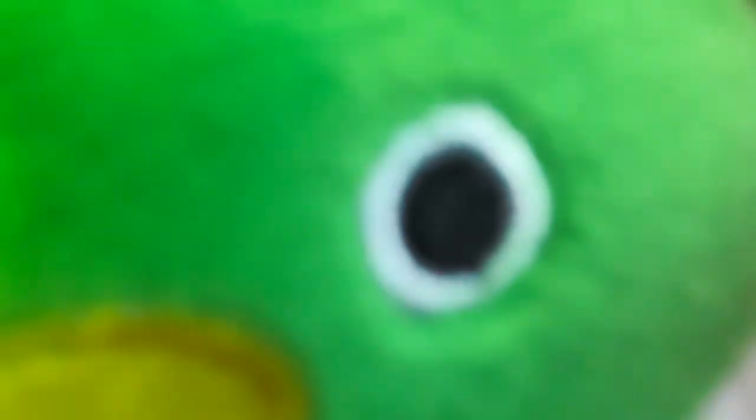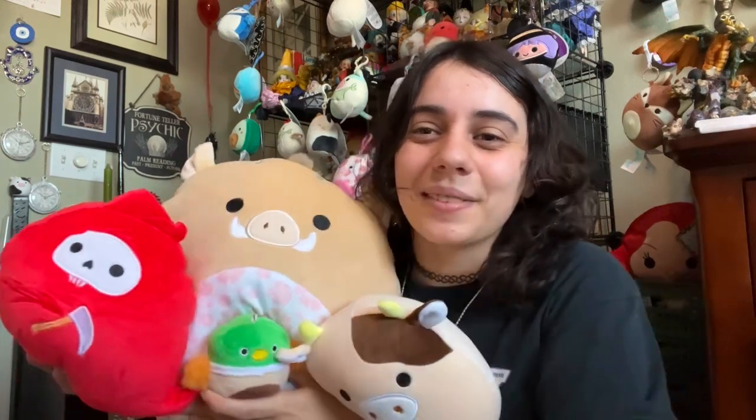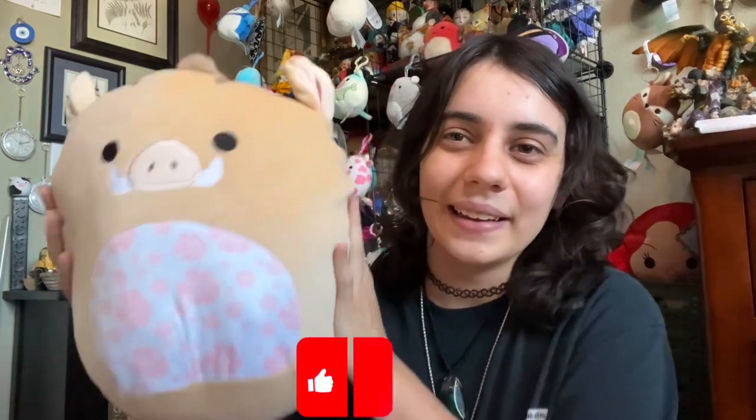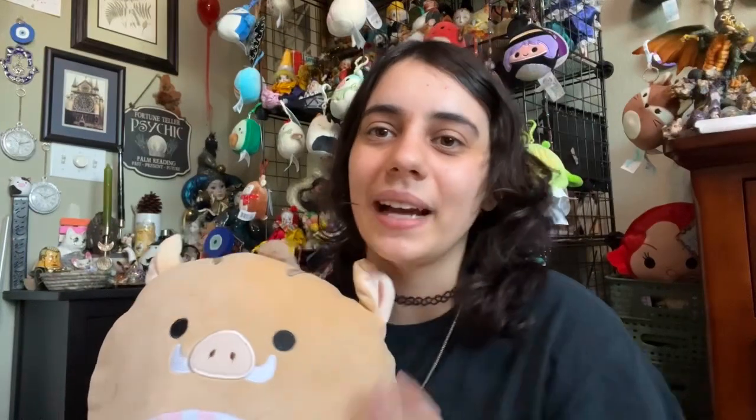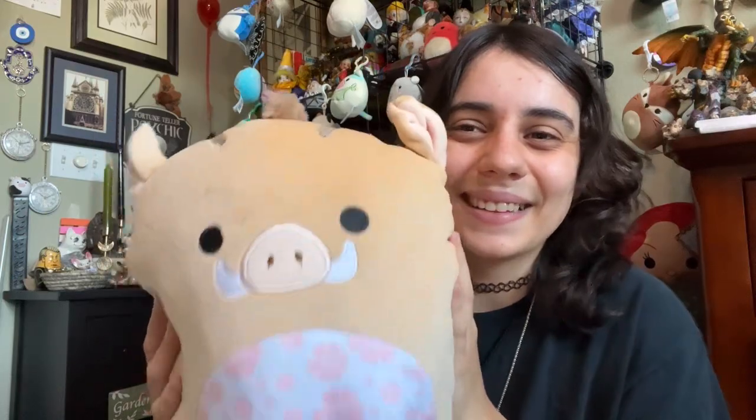Alright you guys, that was our Temu fake squish and other stuff opening. I hope you guys enjoyed — these are some of my favorite squish that we got, I love all the cute unique designs especially this boar. Comment down below if you guys have ordered any Squishmallows from Temu and let me know which ones you got. Don't forget to subscribe because I might do another Temu video if this one does well. I hope you guys enjoyed, I'll see you guys in the next one. And this one is my top favorite — he is just so cute. Bye!